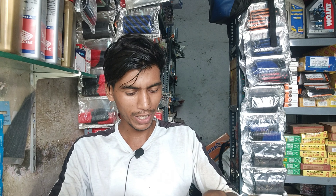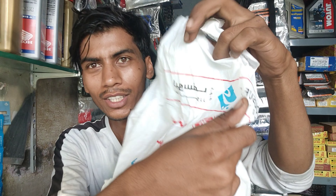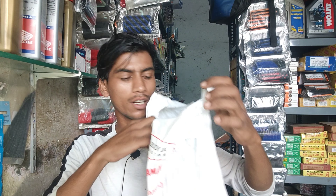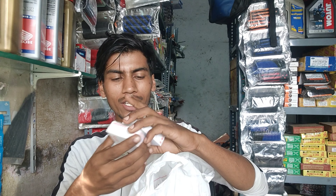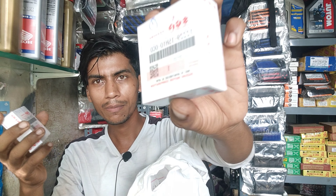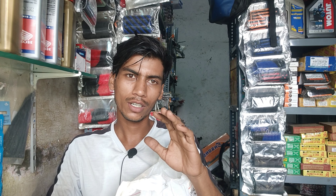The parts are in my hand now. You can see this is from Saudi Arabia. The engine is made in Japan and has original bearings.